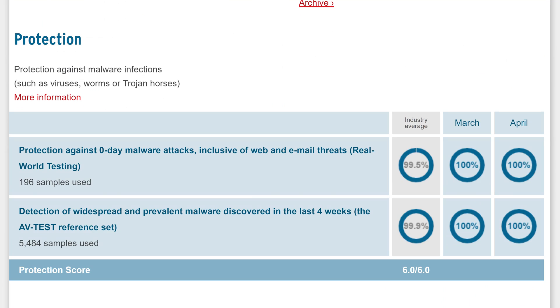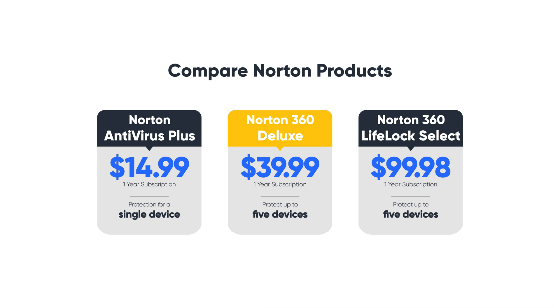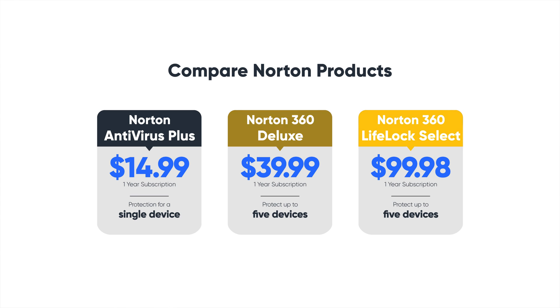As you would expect, Norton performs exceptionally well in malware protection, grabbing a flawless protection score in the latest tests by AV-Test experts. The latest evaluations also show that Norton doesn't eat up system resources, again achieving a perfect score in the system performance category. Norton Antivirus Plus costs just $14.99 per year. Norton 360 Deluxe costs $39.99 per year. The 360 LifeLock Select costs $99.98 per year, which is significantly more expensive, but the extras it offers make it totally worth the price.